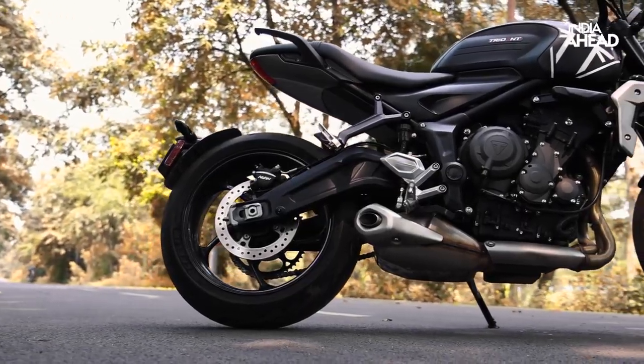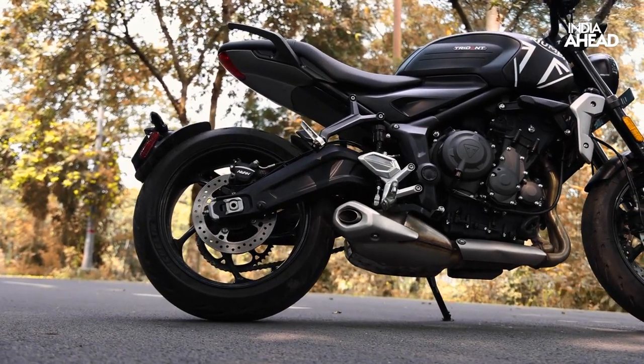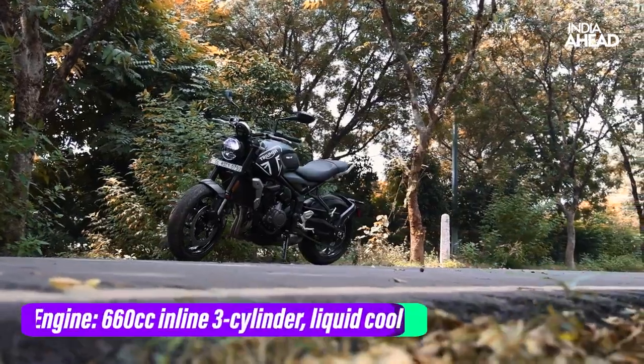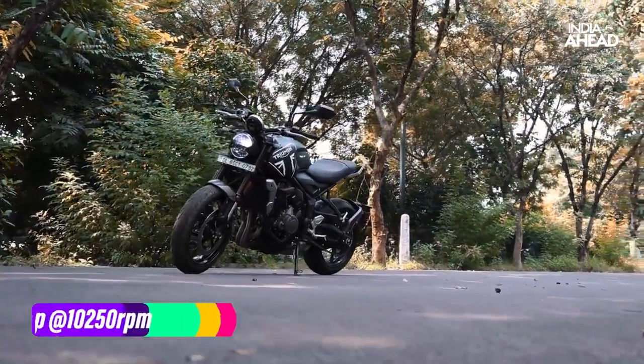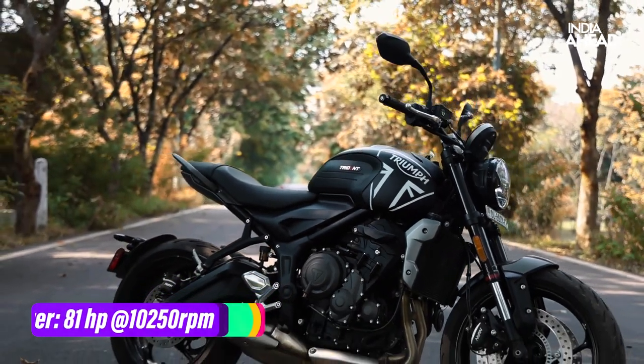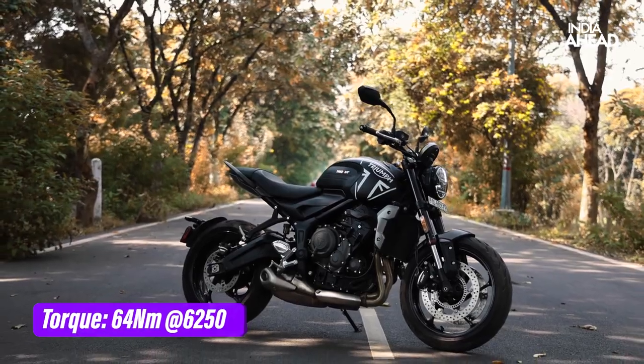The internals have been completely reworked — cams, pins, pistons, intake — everything is new. The 660cc inline 3-cylinder liquid-cooled engine produces 81 horsepower at 10,250rpm and 64 Newton-meter of torque at 6,250rpm.